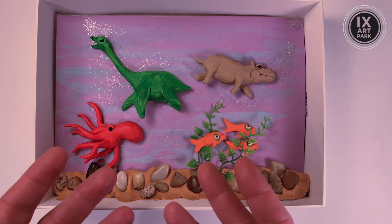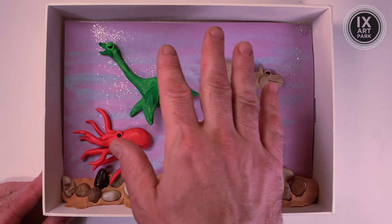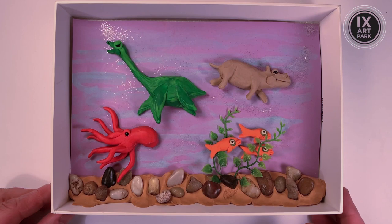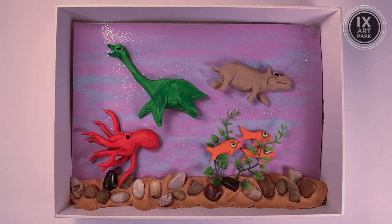Funny thing about the Clayquarium — if I could do it all again, I think it wouldn't be a Clayquarium at all. It would be a paper aquarium, because I could have glued everything in, done it all in paper, and actually hung this up on the wall. As it stands, it can sit like this, and on a rainy day I could pull it back out and do something different with it.